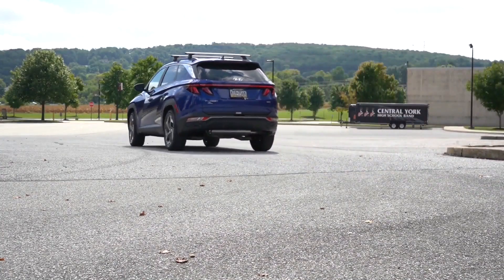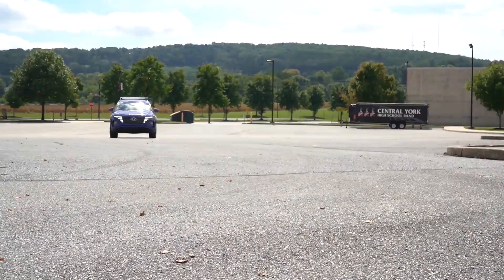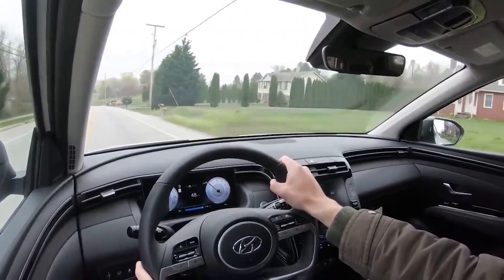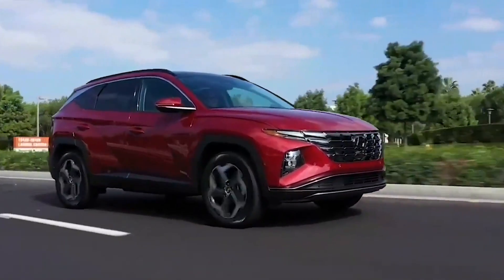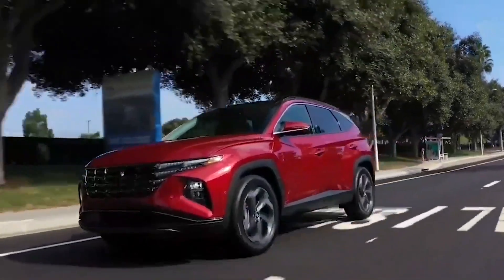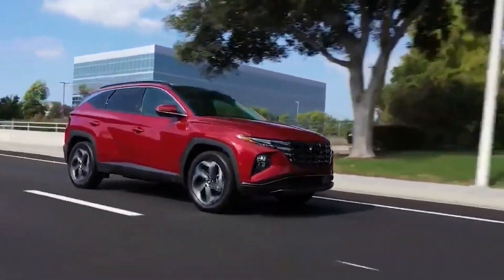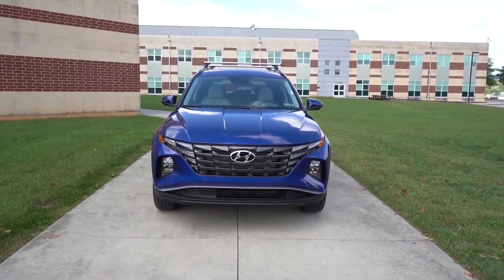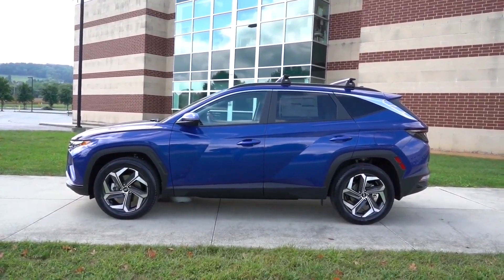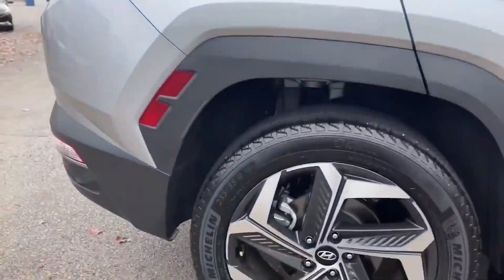In terms of fuel efficiency, the 2024 Hyundai Tucson is expected to be quite efficient, thanks in part to its lightweight design and advanced powertrain technology. The base model is likely to get around 28 miles per gallon in the city and 32 miles per gallon on the highway, while higher trim levels may see slightly lower numbers. The Tucson will also come equipped with features to help improve fuel efficiency, such as an active air flap system that adjusts the flow of air to the engine based on driving conditions, and an active grille shutter that closes off the front grille to reduce drag at highway speeds.